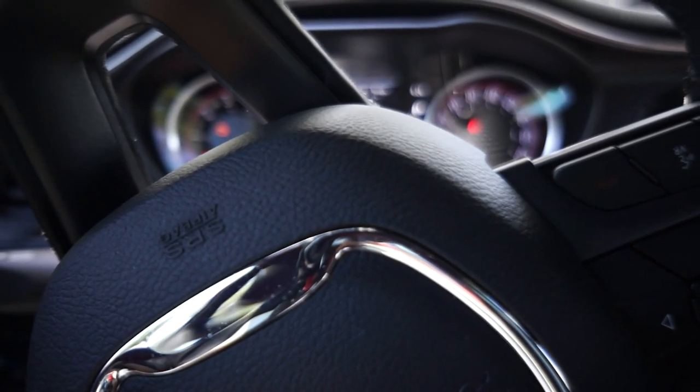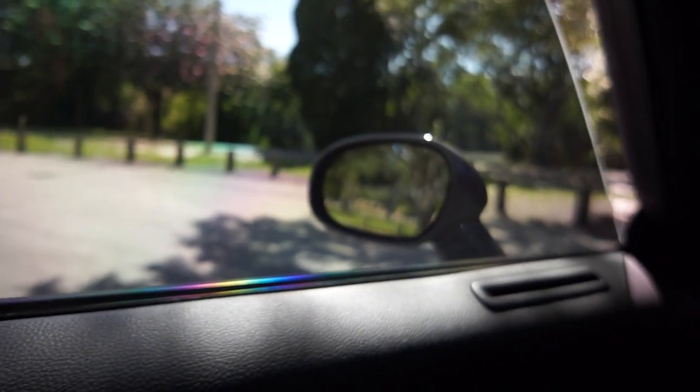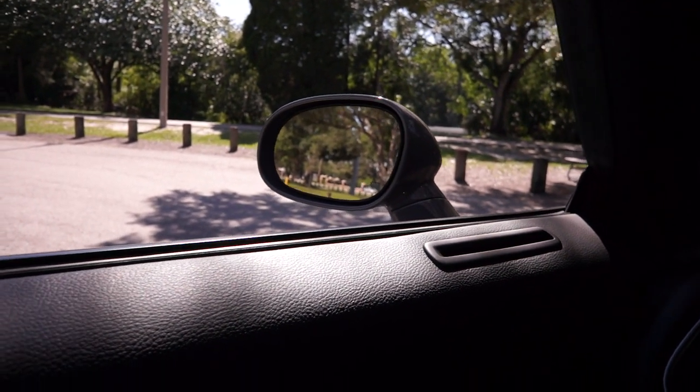The second thing I hate about my car are the power windows. I hate the fact that they slide down automatically, but then when I want them to go back up I have to put my finger and hold it on the button for it to go back up, as you see here.